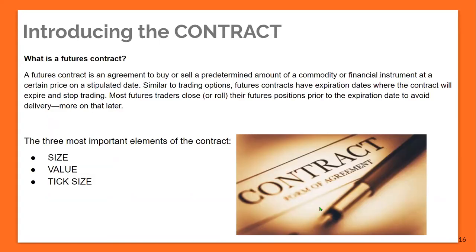It's a lot more affordable. A futures contract is an agreement to buy or sell a predetermined amount of a commodity or financial instrument at a certain price on a stipulated date. Similar to trading options, but futures contracts have an expiration date where the contract will expire and stop trading — but it's not going to expire worthless. Most futures traders roll their futures positions prior to expiration to avoid delivery.